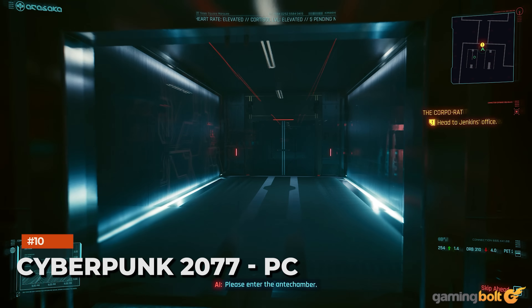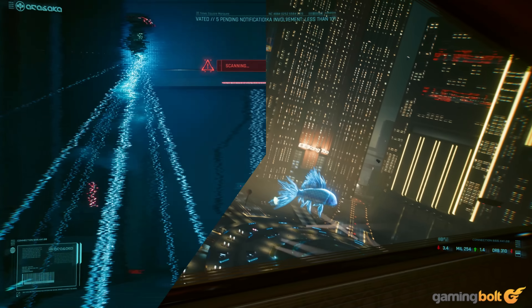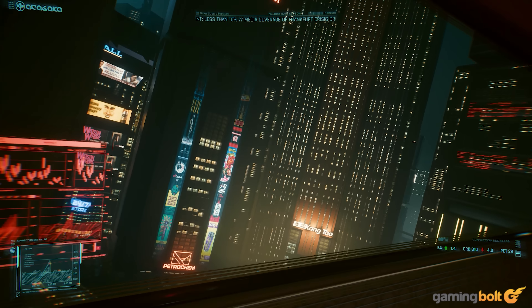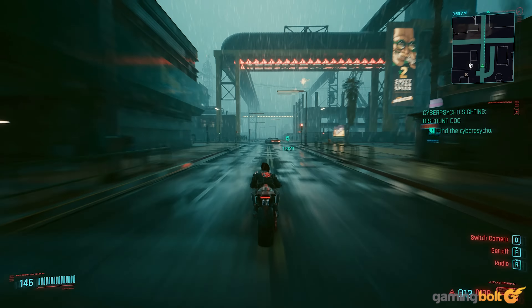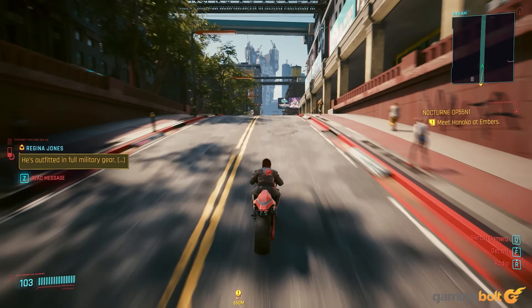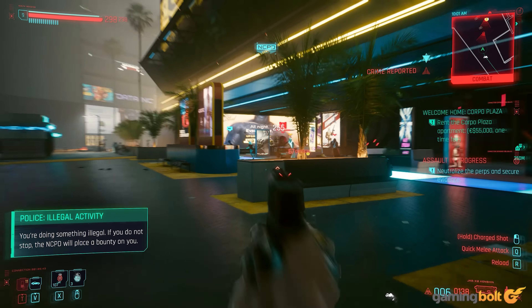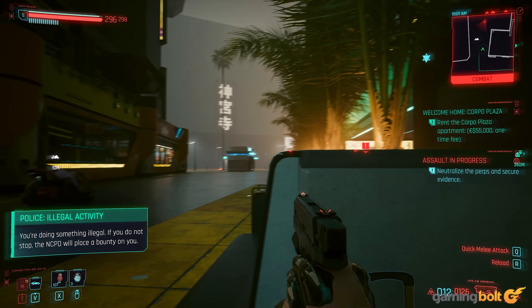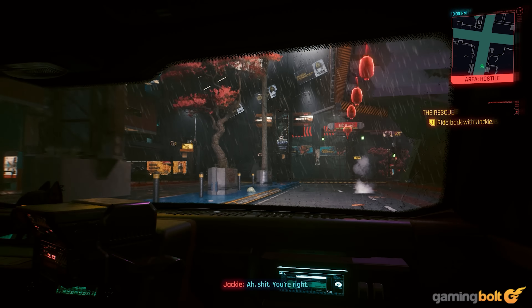Cyberpunk 2077, PC. Cyberpunk 2077 might have been subject to plenty of controversy thanks to the many technical issues at launch, but there's little argument to be had about how pretty the game looks. Night City is just what one would expect from a futuristic dystopia, complete with rain-soaked streets and a dichotomy between the dense slums populated by vagabonds and high-rise buildings only available to the affluent. Tons of light sources reflect light out into the surroundings, which creates a uniquely futuristic look. It's obviously best experienced with ray tracing on a powerful PC, and turning up the graphics knobs will push any PC rig to the extreme.